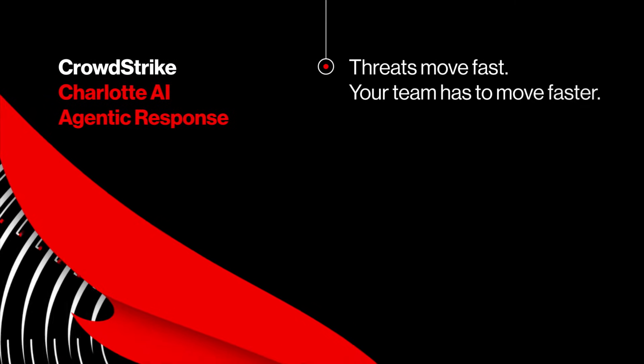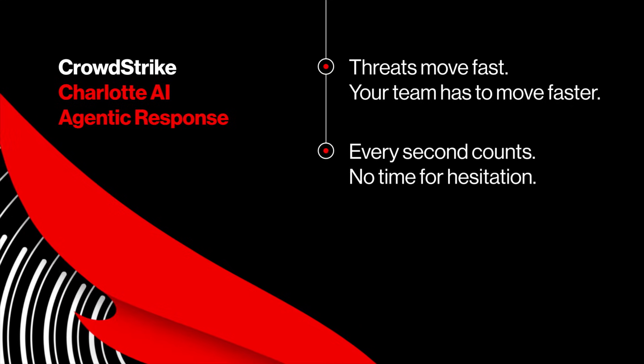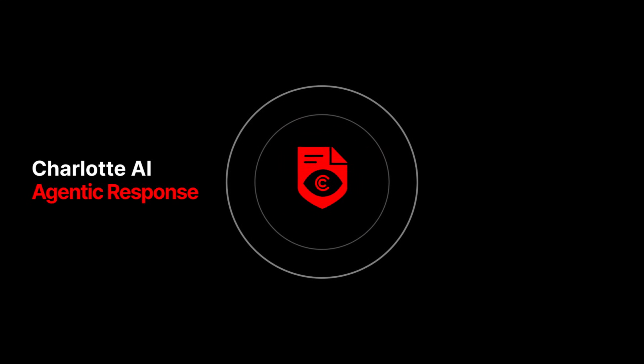Today's attacks move fast. Security teams need to move even faster. When every second counts, there's no time to hesitate. Charlotte AI agentic response helps analysts ask the right questions and zero in on the answers that matter fast.